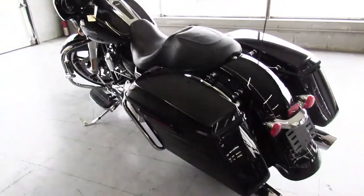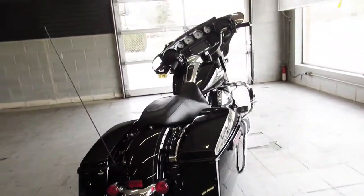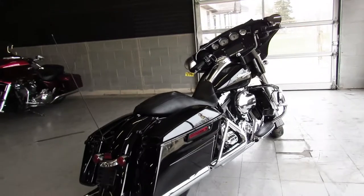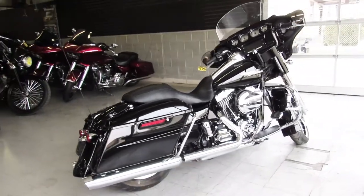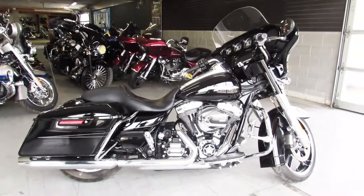All the fluids have been changed and this one's ready for the street. Why buy new when you can save thousands on this 2016 Street Glide Special with only 2,200 miles — it's really not even broken in. Give us a call, we'll get it done: 810-648-9500.